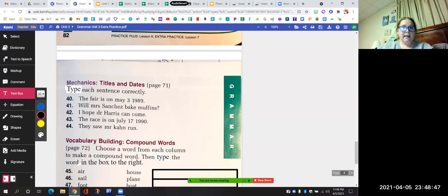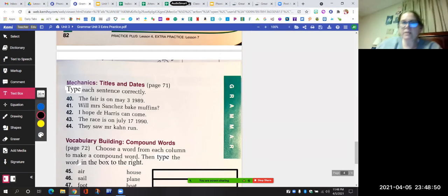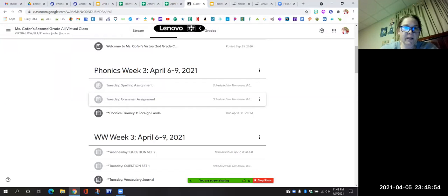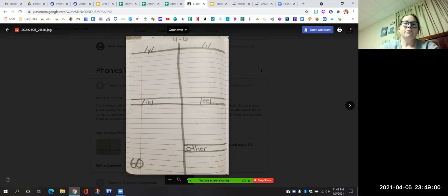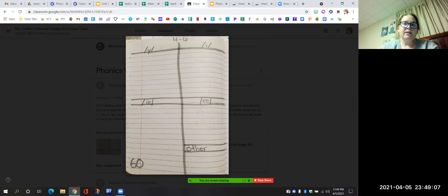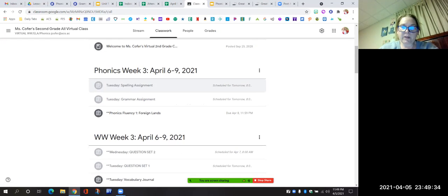You have spelling work to do today. You are going to take all fifteen of your words and make a chart in your journal on page sixty. Your spelling words all have a Y in them this week. You are going to decide: does the Y say Y, does it say E, does it say I, or does it say E? And then you have one that doesn't fit that category at all, and it goes in the other section. Put the words in the box where it belongs with the sound that the Y makes.